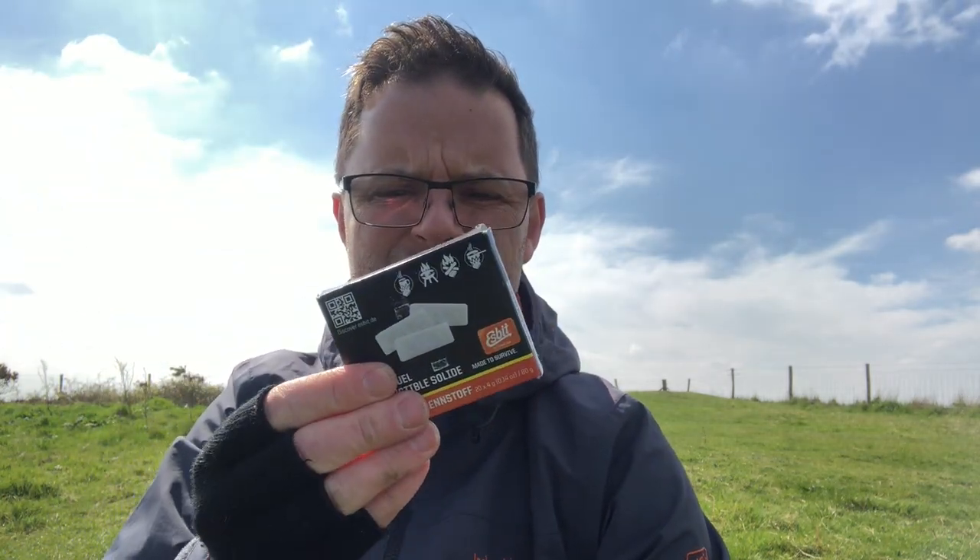I don't know whether it was the tablets, the wind, or my lighter — I think it was a combination of everything working against me. I tried to use the triangulation point as a windbreak, tried it on all sides, used my bag, used the titanium windshield, but just couldn't get these Esbit tablets to light.